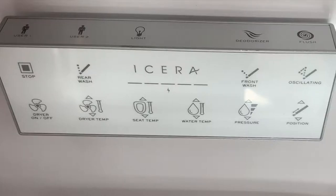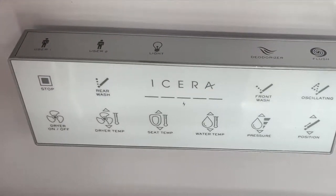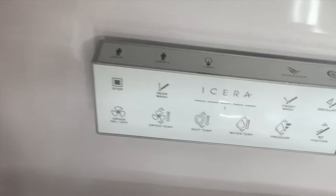Now a lot of people stop me right there and they say, wait — a nightlight feature? I didn't know my toilet was scared of the dark. It's not, but it's there so that you can go to the bathroom in the middle of the night without turning on the actual overhead light and blinding yourself. I know a lot of people have a hard time going to sleep after that, so that's why that's there.